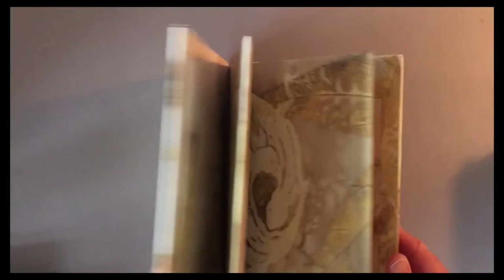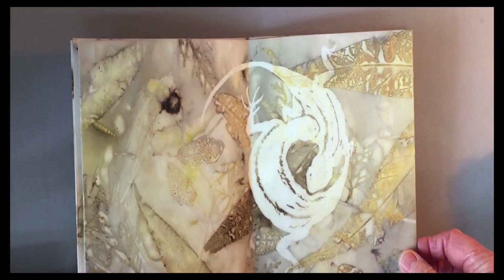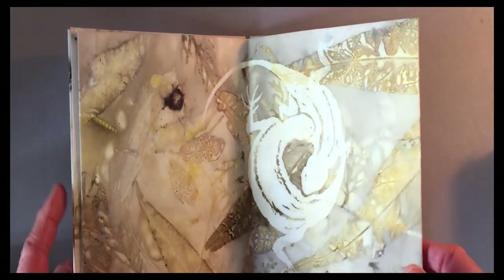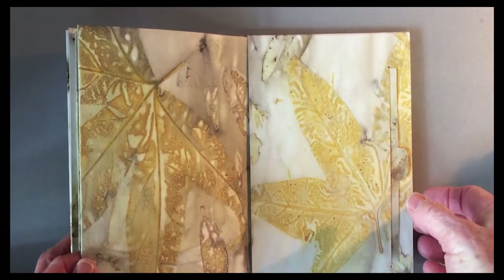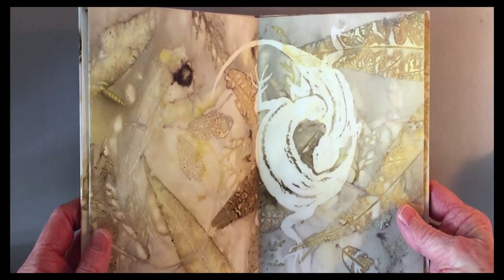Book two is about finding a mate. Most of these images are taken from the photos that Stacey provided to me.